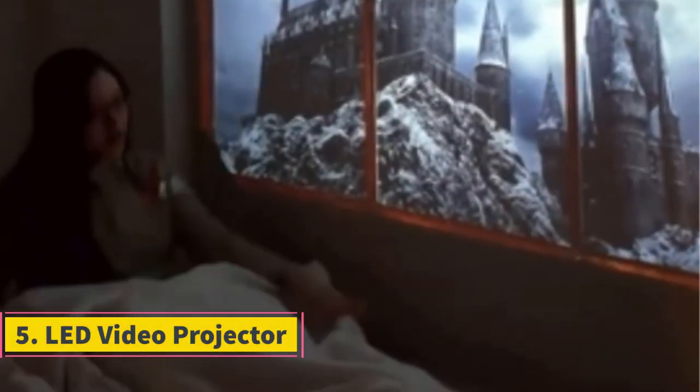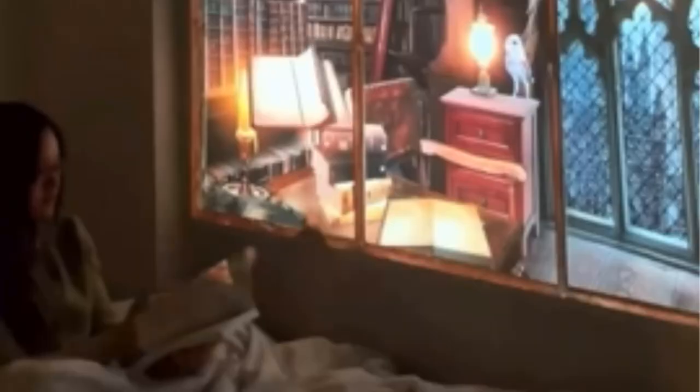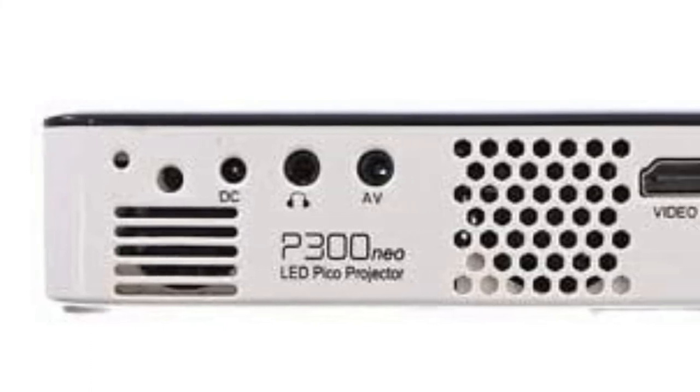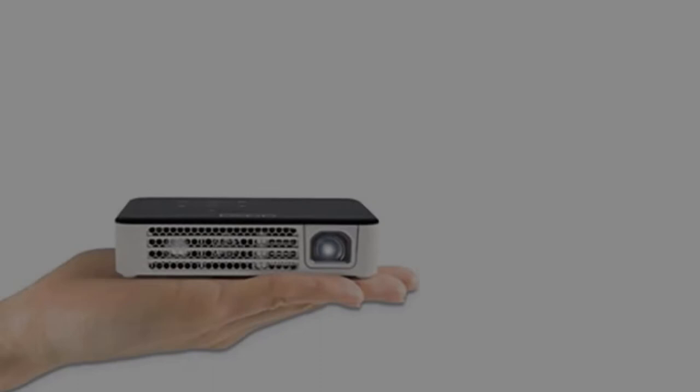Number 5: AAXA Technologies LED Video Projector. This model was launched to upgrade the previous version with more than 2.5 hours of built-in battery backup. It lacks wireless technology, but still offers a comprehensive range of output and input ports for smooth connectivity through HDMI or USB ports. It is the best outdoor projector for the iPad. You get DLP technology and LED light bulbs for crisp and sharp image projection on a wide screen of 120 inches.